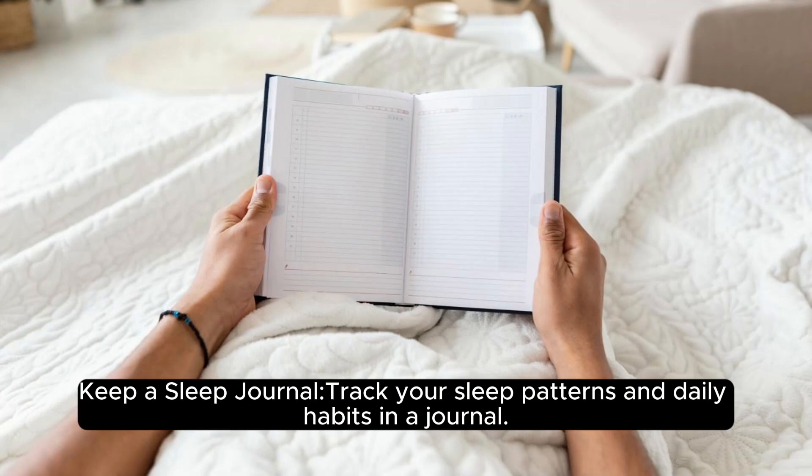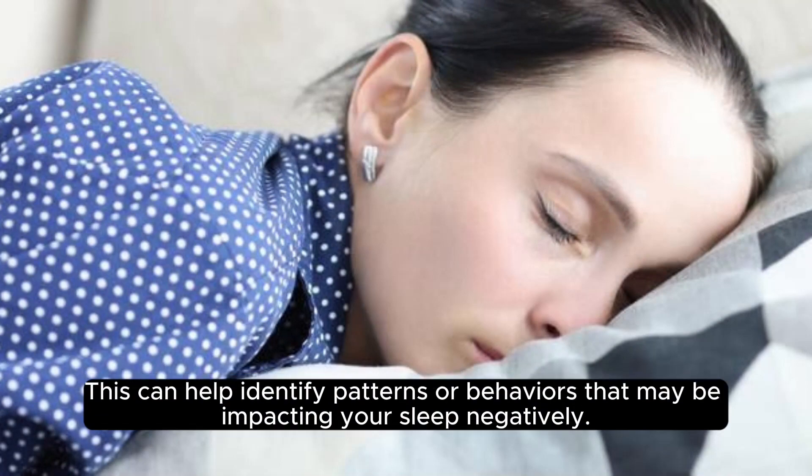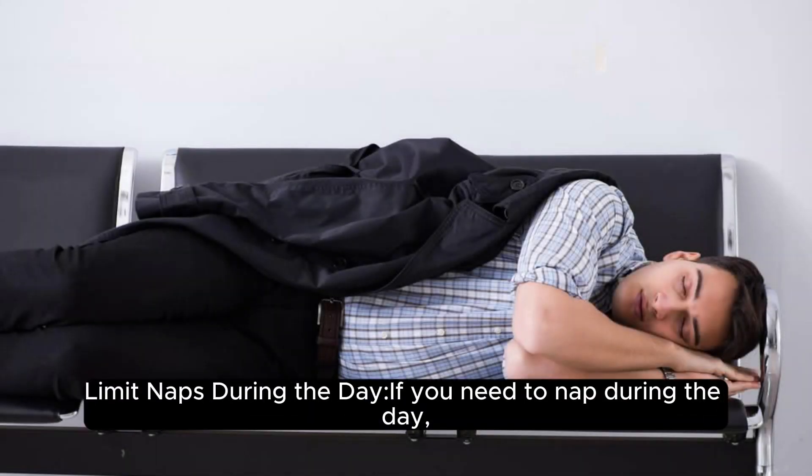Keep a sleep journal: track your sleep patterns and daily habits in a journal. This can help identify patterns or behaviors that may be impacting your sleep negatively.